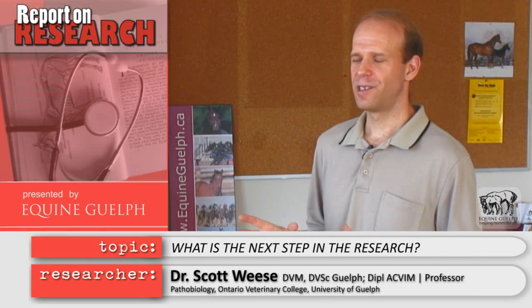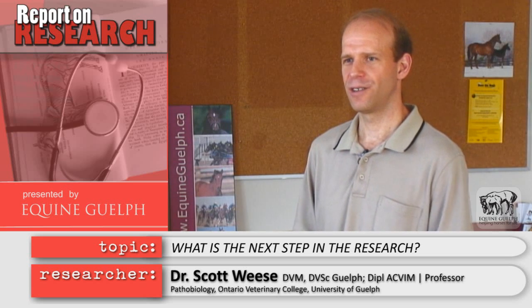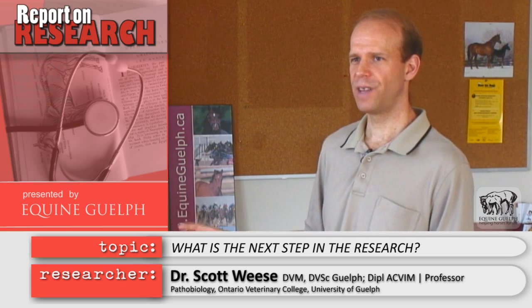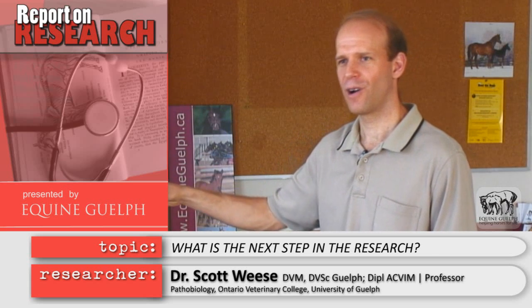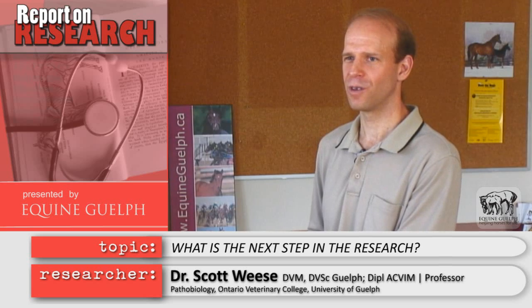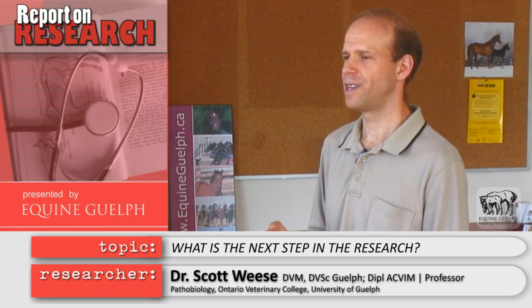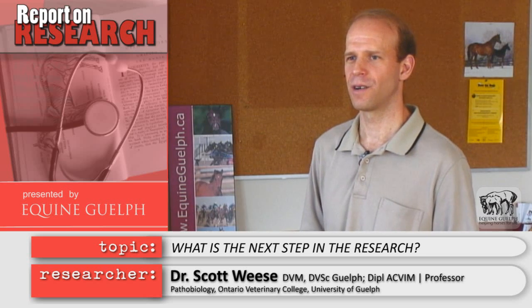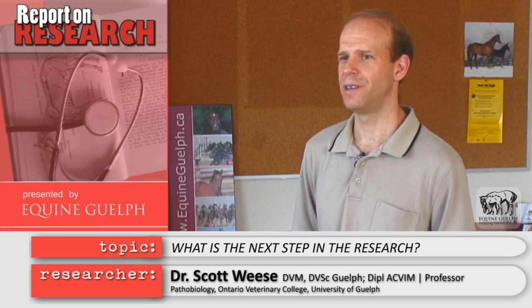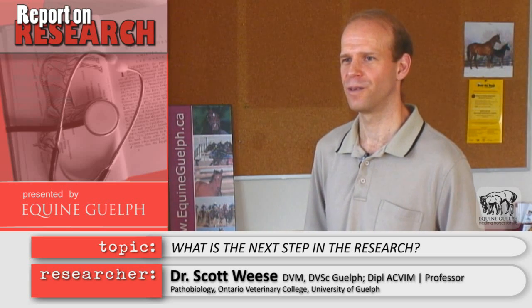The next step in this research is to continue what we're doing. Now that we're getting a better idea of what the normal horse's intestinal tract looks like, we're stepping that out to ask: what happens when they have this problem or that problem? Once we define normal we can define abnormal, and once we can define abnormal we can start figuring out how to shift it back to normal — whether it's antibiotics, probiotics, other bacterial approaches, vaccination, diet, or a whole range of other opportunities to restore the intestinal tract to its normal environment.